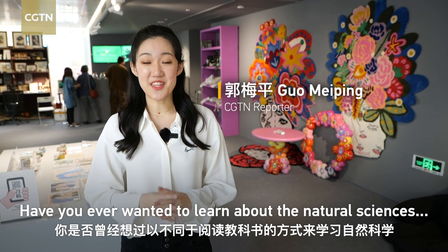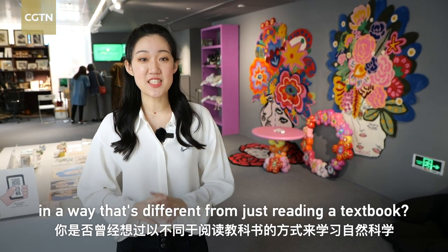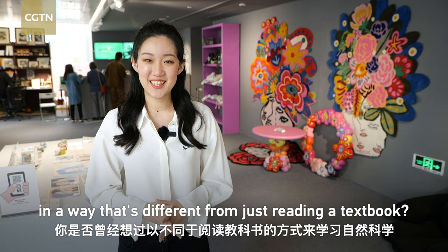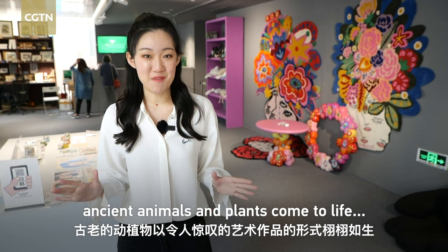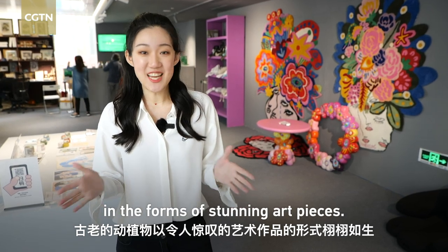Have you ever wanted to learn about the natural sciences in a way that's different from just reading a textbook? At the latest exhibition in Beijing's 798 Art District, ancient animals and plants come to life in the form of stunning art pieces.